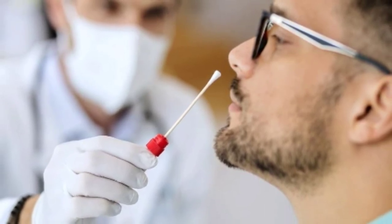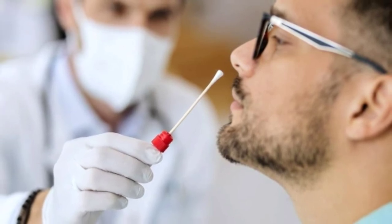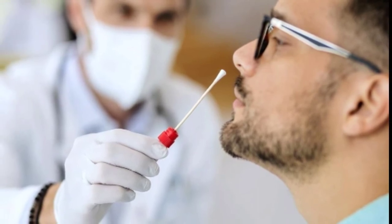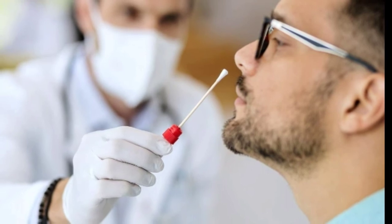What if I'm on Medicare? Medicare covers at no charge COVID-19 testing done in a lab when ordered by a medical professional. Those enrolled in Medicare Advantage plans should check with their insurers to see if the costs of the home tests will be covered.